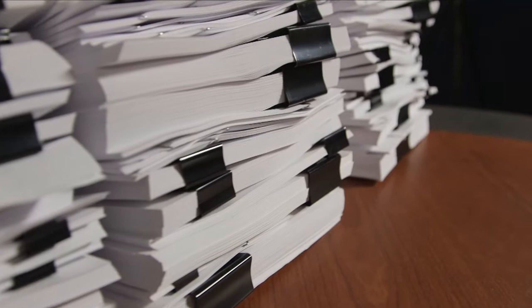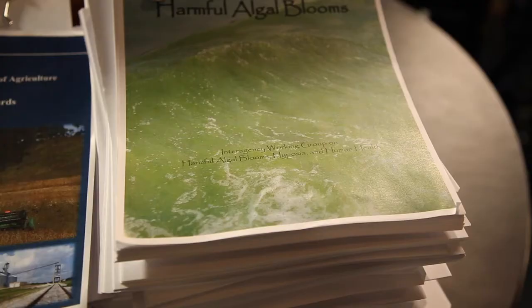The reports that federal bureaucrats send to Congress are, in general, pretty dry reads. The titles alone are enough to put somebody to sleep. For instance, there's the Annual Report on Grain Inspection, Packers and Stockyards Administration, or the Scientific Assessment of Freshwater Harmful Algal Blooms.